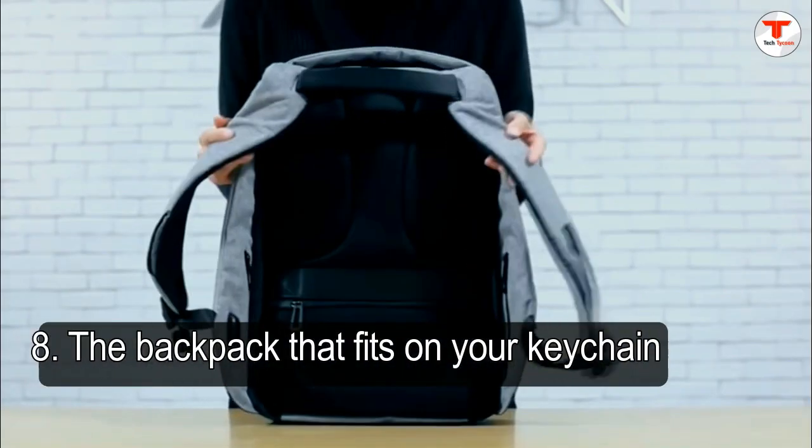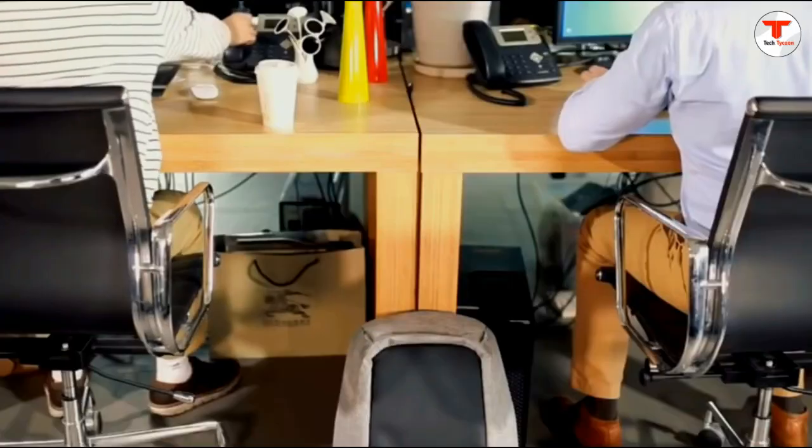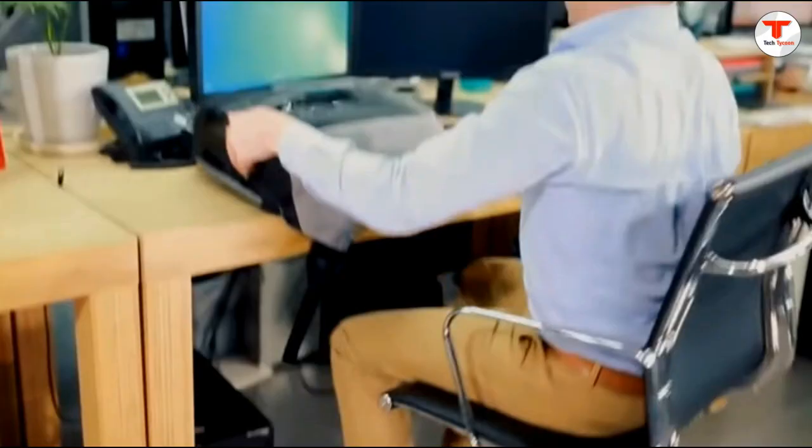8. The backpack that fits on your keychain. No, it doesn't charge your devices, but it will get out of your way in a hurry. The durable, water-resistant C2Summit Ultrasil Dry Daypack is perfect for anyone who doesn't like to go through life with a lot of baggage.